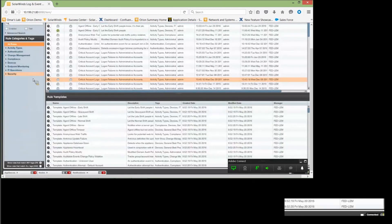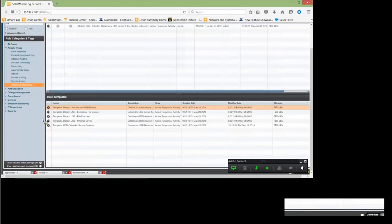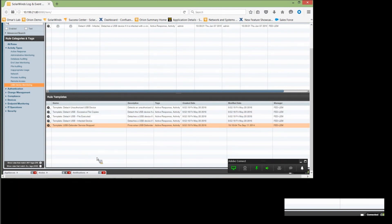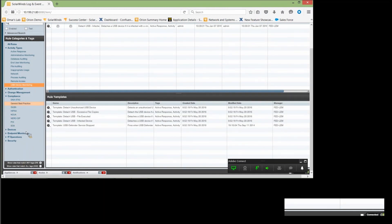There are quite a few other rules — several hundred built in. Under Activity Types, you can click to see Administrative Monitoring, Database Editing, Auditing, End User Monitoring, File Auditing, Inappropriate Usage, Network Process. For USB Defender, there are rules for: detach unauthorized USB device, detach USB based on excessive file copies, detach USB file executed, detach USB infected devices, and USB Defender service stopped. There's authentication, which takes care of a lot of the access control rules. There's change management, and the compliance tab has different categories: STIGs, GLBA, HIPAA, NCUA, NERC, PCI, SOX, as well as general best practices. There's device monitoring — everything from antivirus all the way down to VPN and remote access and Windows machines.